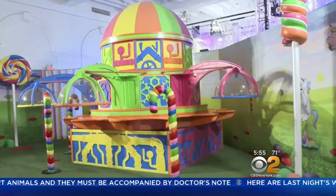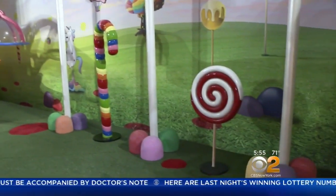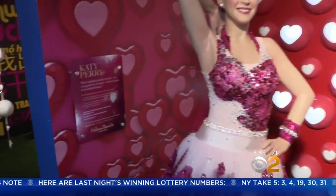Lovingly referred to as the candy queen, Sorkin styles events for countless Hollywood stars, including Katy Perry, whose figure makes an appearance. When asked if Katy has a favorite candy, she said she loves them all — she can't pick.